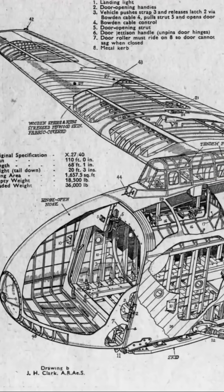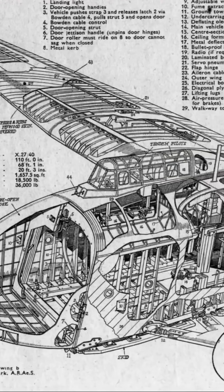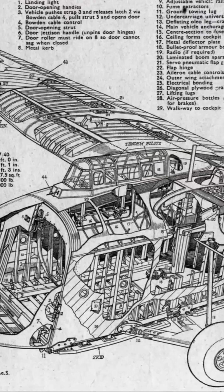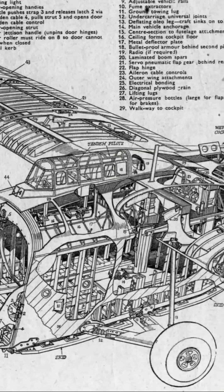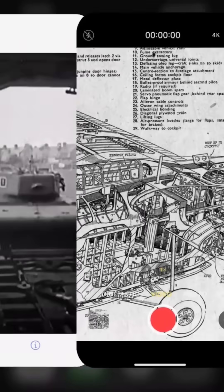The nose of the glider was hinged and could open to the side for easy loading and unloading of vehicles and equipment. The glider had a crew of two pilots seated in tandem in a cockpit mounted on top of the fuselage, accessed by an internal ladder, and positioned 15 feet above the ground.